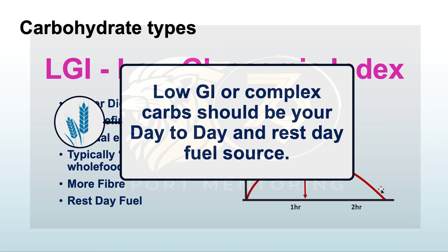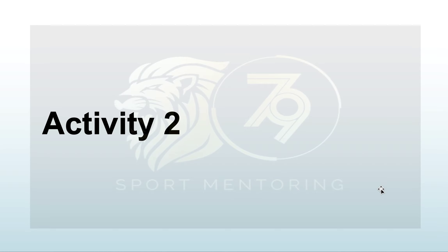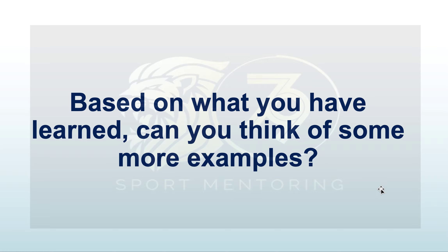Low GI carbohydrates are good to have on rest days — great fuel sources that don't create a big insulin spike. A question based on what you've learned: can you think of more examples of white or simple high GI carbohydrates, and of brown low GI carbohydrates? Think about white bread and similar items versus brown rice and other whole food options.